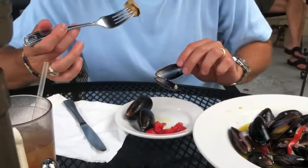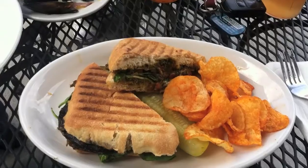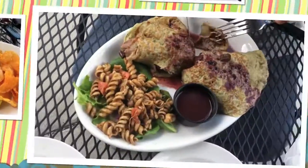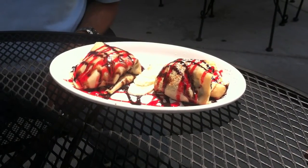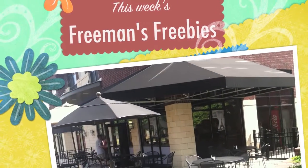We started our meal with an appetizer of mussels. Then for lunch, a grilled portobello panini, the deconstructed chicken salad, and Chef Jody's favorite, beef burgundy crepe. And we ended our lunch with a chocolate banana crepe. The Left Bank Cafe — this week's Freeman's Freebies, on sale now.